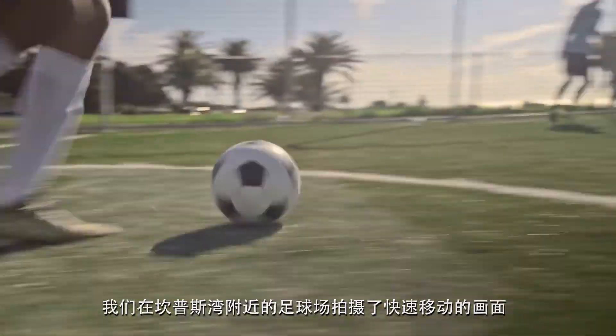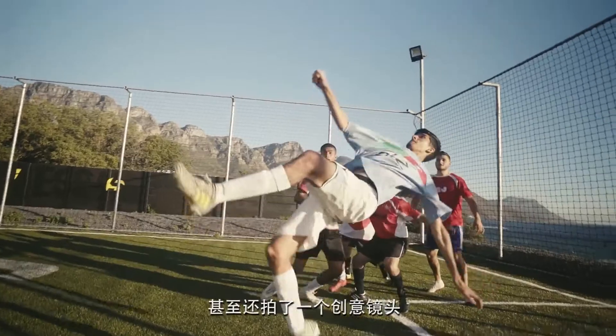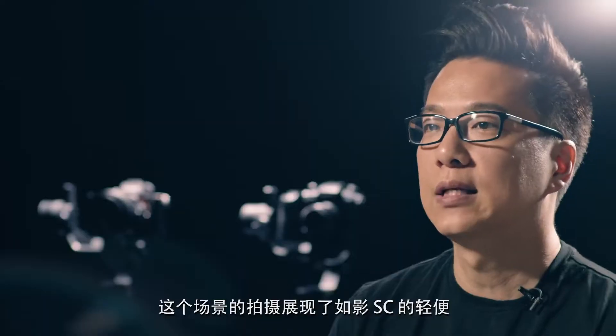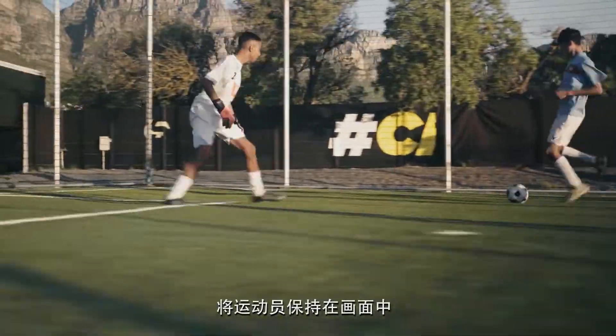The soccer field near Camps Bay Beach showcased fast-moving subjects, and we even implemented a creative shot. The scene featured a lightweight setup and sport mode, enabling the shooter to stay close and keep the players in frame.